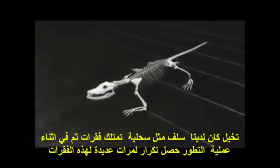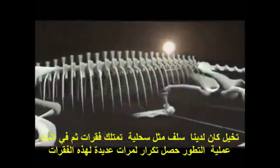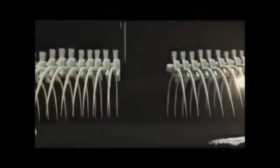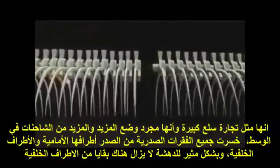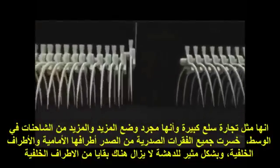Imagine you had an ancestor a bit like a lizard with a sort of lizard number of vertebrae. And then in evolution, the vertebrae got duplicated and duplicated and duplicated again. It's like a great goods train, just putting in more and more trucks in the middle. They're nearly all thoracic vertebrae from the chest.